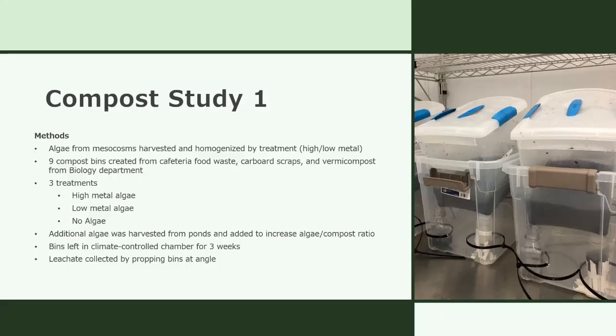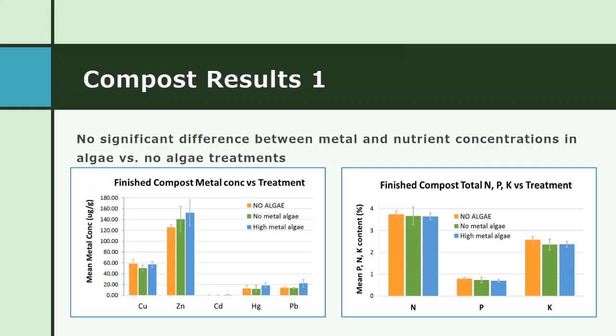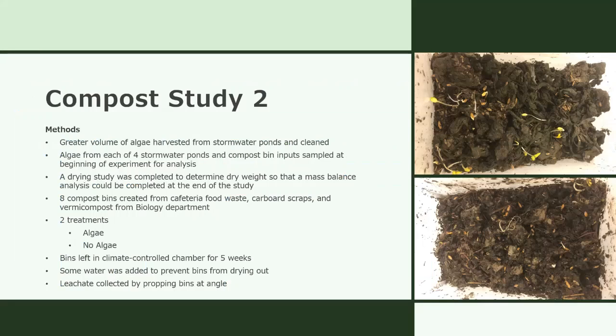There was an equal amount of algae in each bin that had algae added. The trial ran for three weeks in a climate-controlled chamber, and leachate was collected by setting the bins at an angle and placing sample bottles underneath. It was ultimately concluded that simply not enough algae had been added to the mix, because the results were not very distinguishable between the three treatments. While there were generally more metals in the high-metal algae bins, the difference wasn't significant enough to draw any conclusions. So the study was repeated with a few tweaks to the methodology.